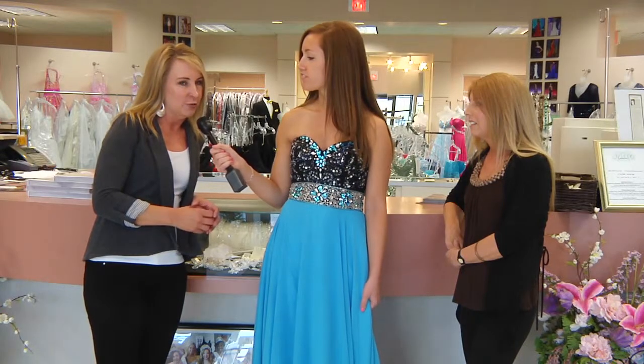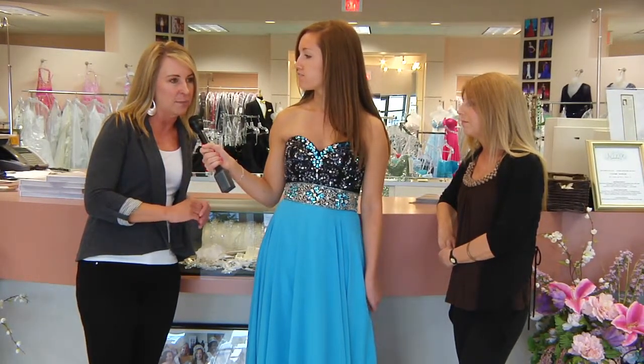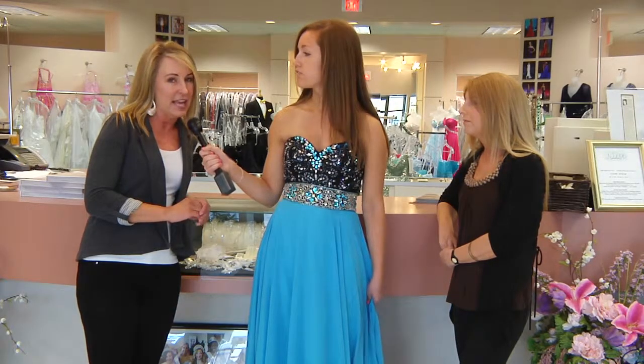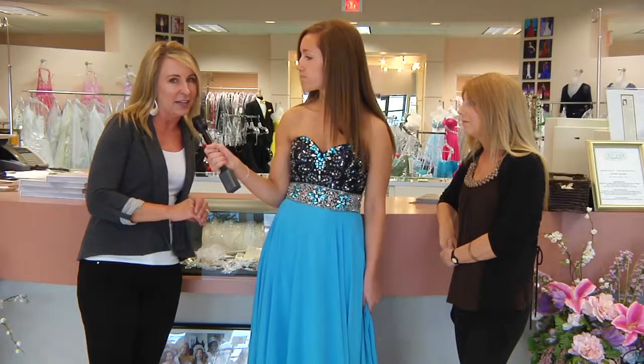Could you remind us of your hours and location? We're open Monday through Friday 10 to 8, Saturday 10 to 6, and Sunday 1 to 5. We're located on the northeast corner of 127th and Metcalfe. Well thank you very much. This has been Alyssa Warman here at Natalie M with 435 Magazine. We'll see you next time.